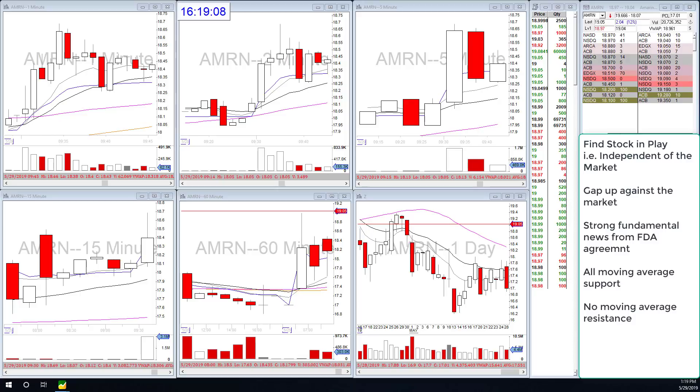Let's get into this. First things first, we start from the big picture - we want to find a stock that's in play. Today the SPY gapped down and AMRN gapped up, opening at about $18.10. The fundamental news was strong - it was FDA good news for this company, so it gapped up and had decent pre-market volume. That makes it independent, and this is the type of stock I want to look at.